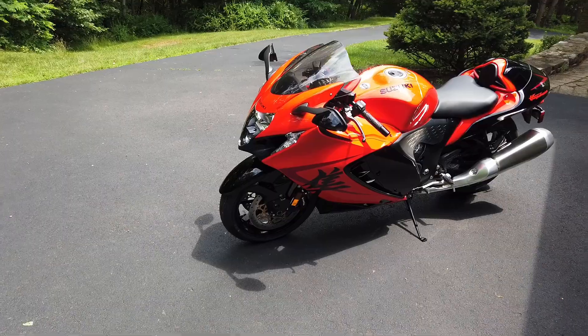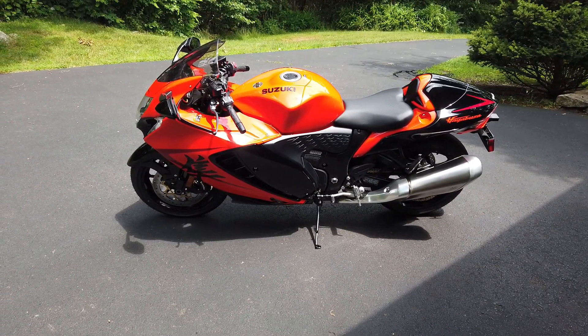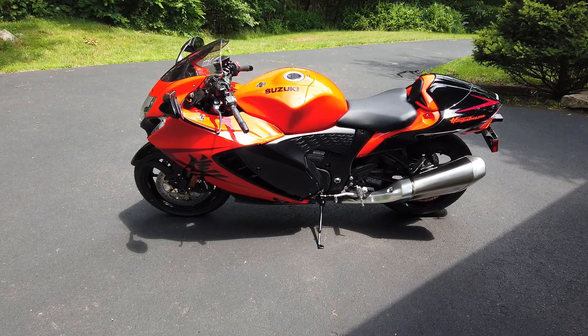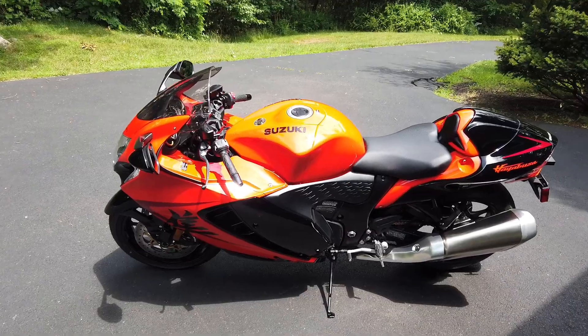I can't wait to review this, so keep it locked into Ducati Diaries. Until next time, always remember the motto: always be kinder than necessary. I love you guys.